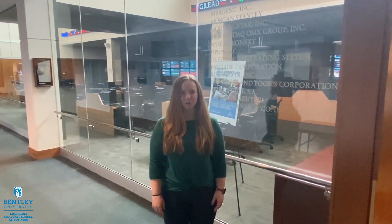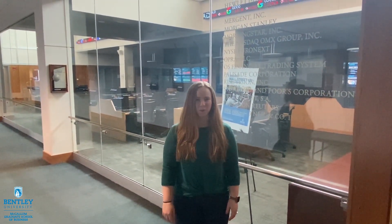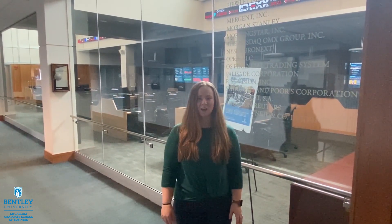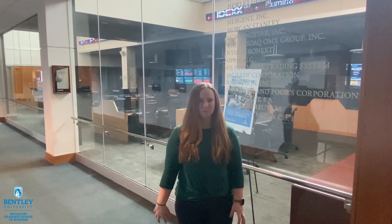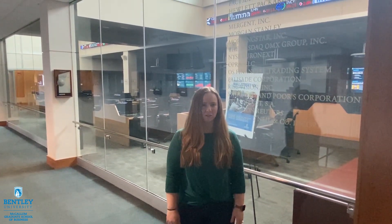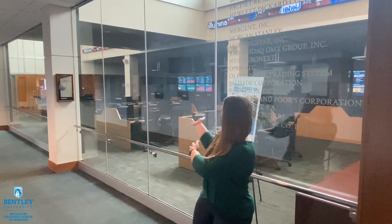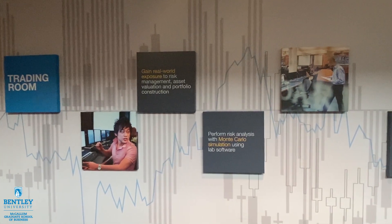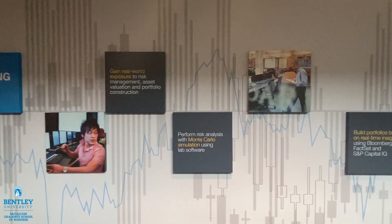I'm here in front of our world-class trading room. In the trading room, you'll gain exposure to real-time financial analysis tools such as Bloomberg and S&P. You'll also be able to use one of our 24 Bloomberg terminals, which you can see behind me. All of our students are able to use these in many of their classes that are hosted right here in our trading room.